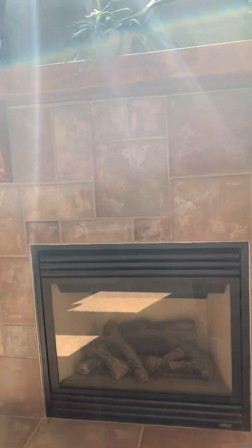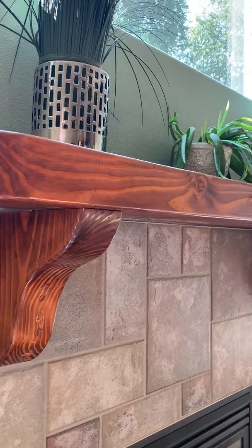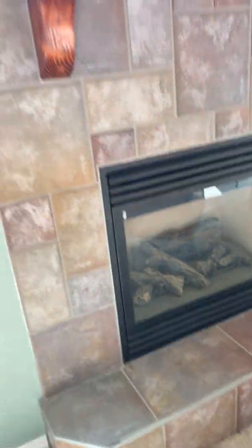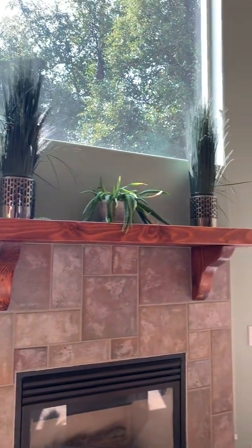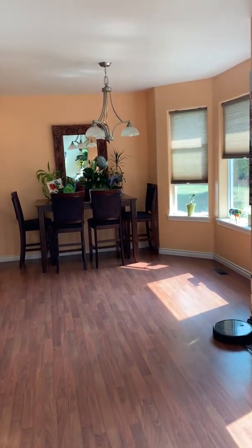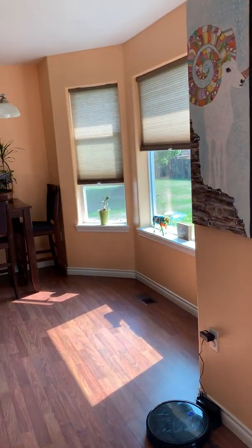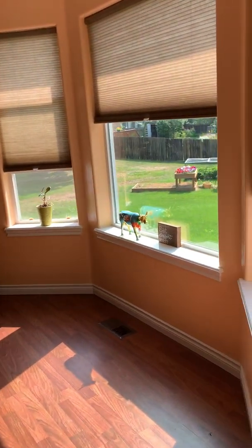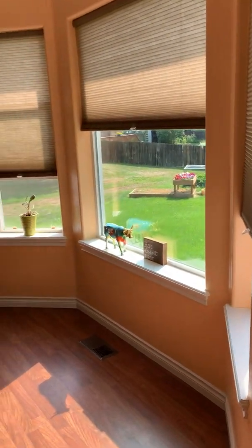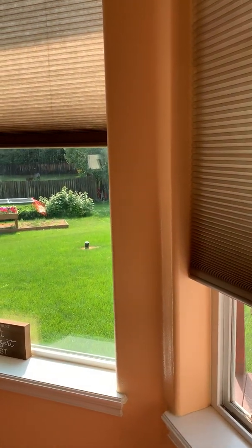Nice gas fireplace with a beautiful custom tiled surround and a gorgeous wood mantle. You can walk in here and you've got your smaller dining area with a door to the backyard. You can put a dining room table or a breakfast nook in here. Nice bay windows that look right out into the backyard.